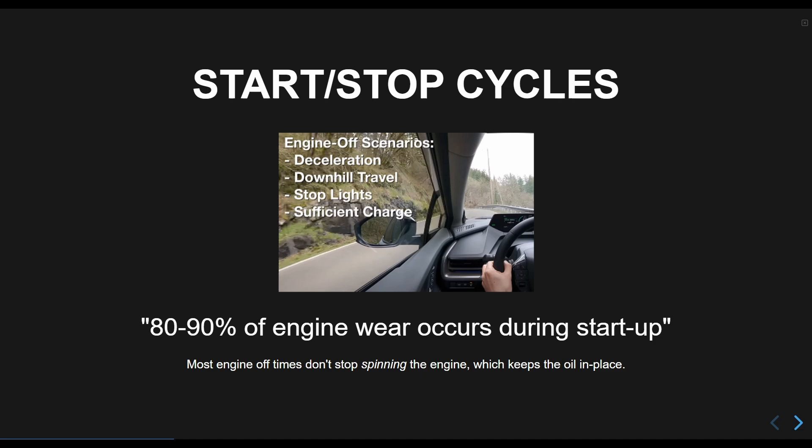Additionally, saying an engine is off can be misleading. While newer hybrid vehicles do actually stop spinning the engine at times, most of the time when an engine is not running, it is still spinning, which keeps the oil where it needs to be. In fact, non-hybrid vehicles stop running their engines while coasting as well, but they are still spinning.